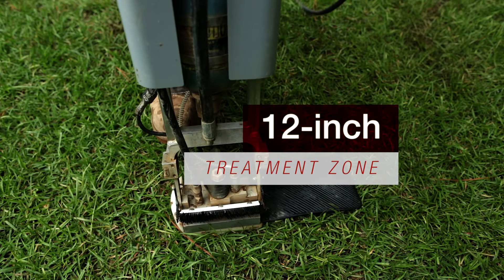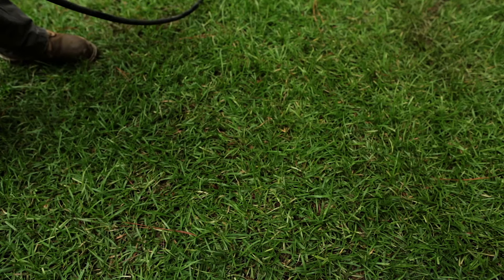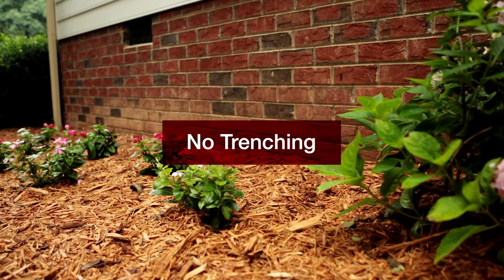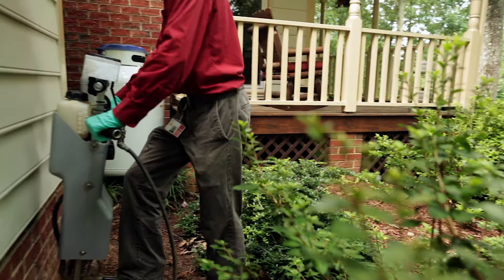This method also allows the Termidor HP's application sites to appear virtually undisturbed. Under most conditions, injecting the termiticide from the surface eliminates the need for trenching entirely.